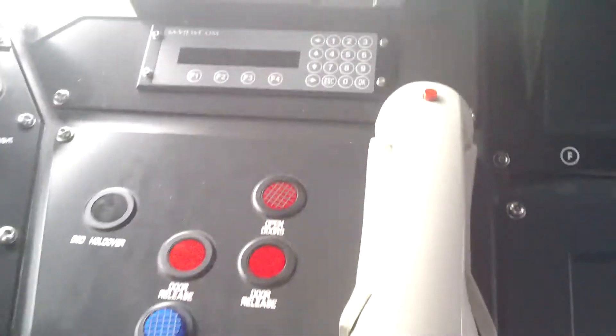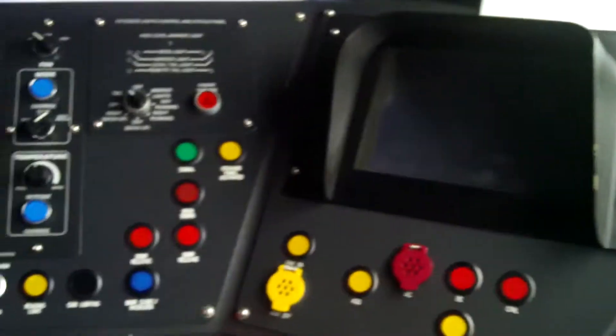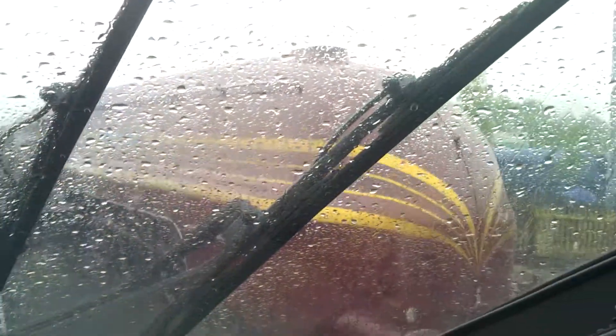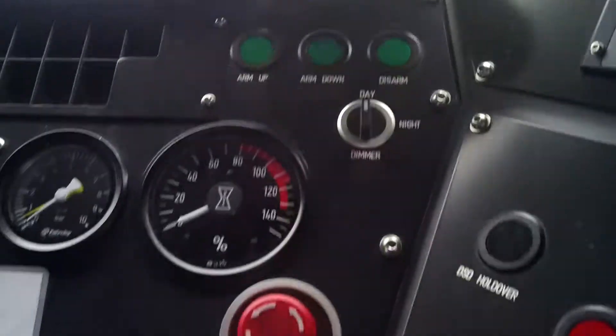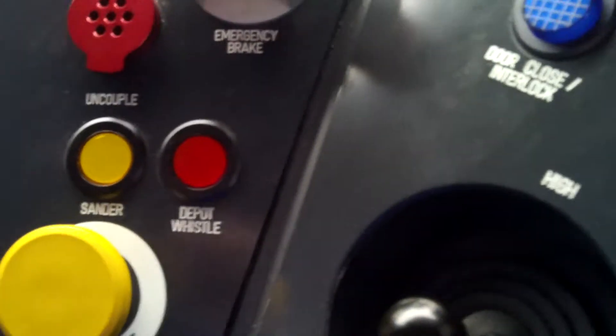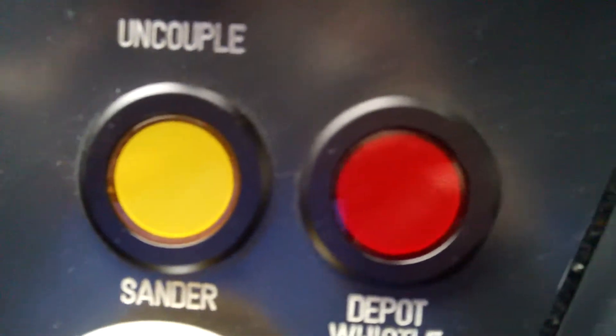This is the cab of a Class 395 high-speed train at the Railway Festival in York. This would be a lovely train to drive. That's the horn. It's the last one — I have a cool version of it. Unit 395-019.